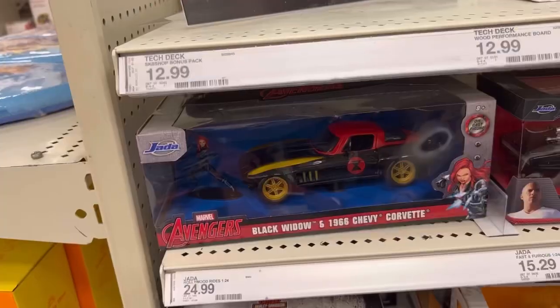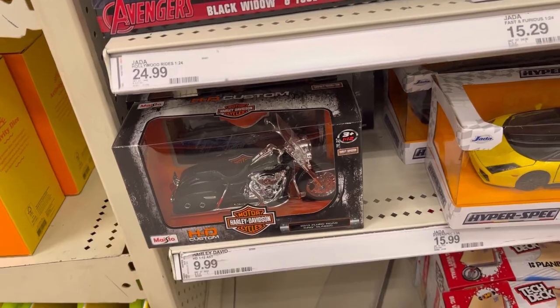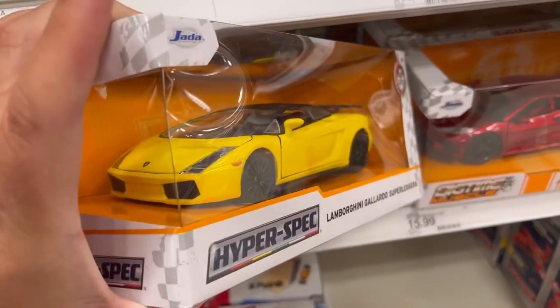Nothing new. They have this cool Avengers Black Widow and 1966 Chevy Corvette. They have this cool Maestro HD Custom Harley Davidson Motorcycle. And they have some cool Hyper Cars over here — they have the Lamborghini Gallardo. This is really cool, man.